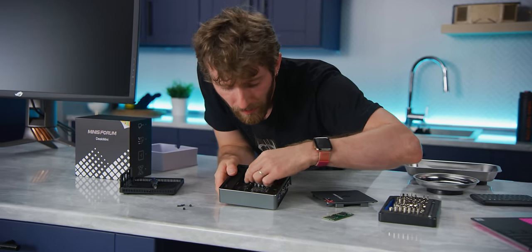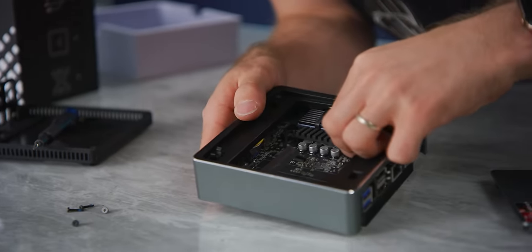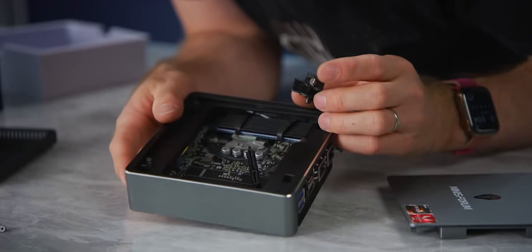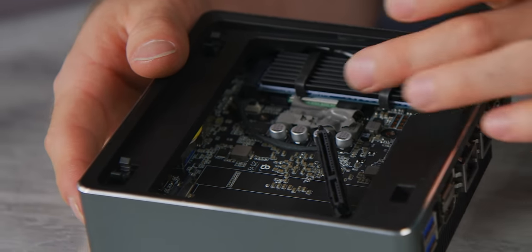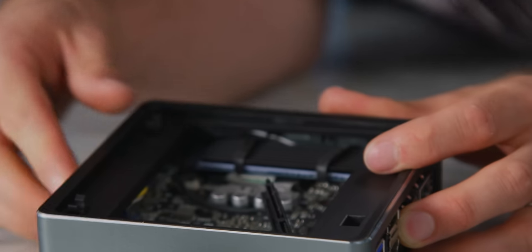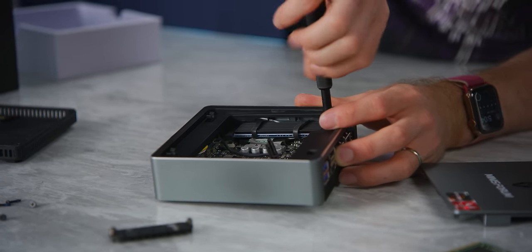This appears to be a VRM heatsink of some sort. Let's go ahead and pop that off. I did mangle the thermal pad a bit, but yes, that is in fact what it was for. Let's also pop the M.2 out — we need to put this back together eventually, but we haven't really done the video yet.